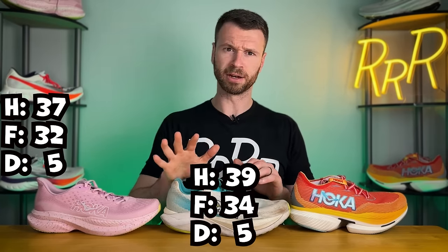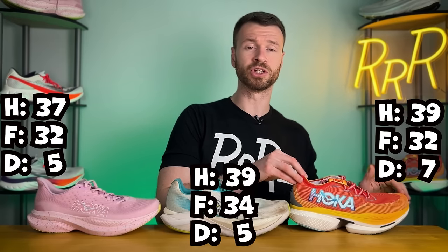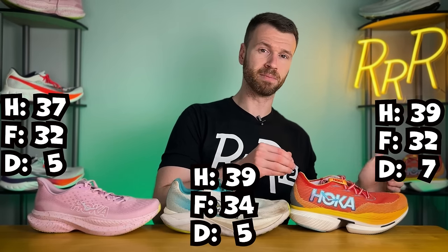Hoka is known for their large midsoles, with maybe the exception of the Mach series. Yes, I know the Mach 6 did get a little bit bigger this year, but I think it still remains Hoka's light, fast, and nimble option. With regard to stack height for the Mach 6, we have 37mm in the heel and 32mm in the forefoot for a 5mm drop. The Mach X has 39 in the heel and 34 in the forefoot for that same 5mm drop. And then the Cielo is going to be a little bit different, with 39 in the heel and 32 in the forefoot for a 7mm drop.